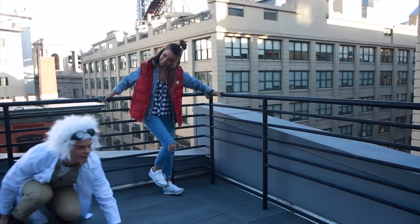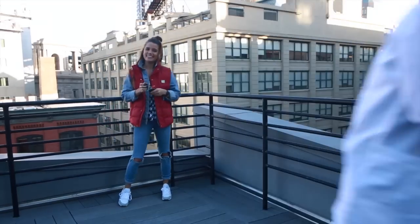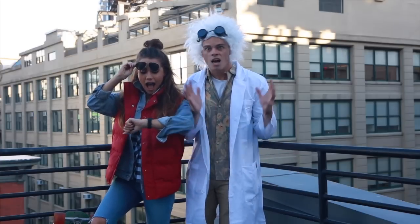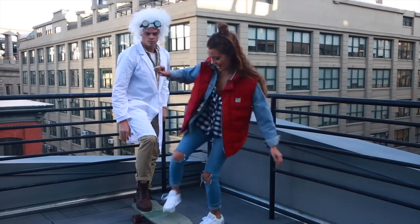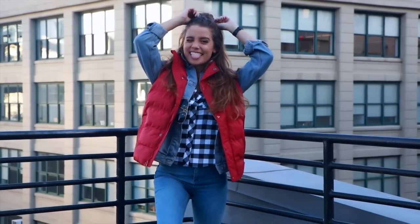Costume idea number two is a super fun one — this is Marty McFly and Doc from Back to the Future. I feel like this one is really underrated; I don't know why I haven't seen more of these duos on Halloween, because it's so fun. If you're the type of couple that doesn't like to dress all cutesy for Halloween, this one is perfect for you. Pat and I could not stay serious for one clip of this because we were laughing so much.